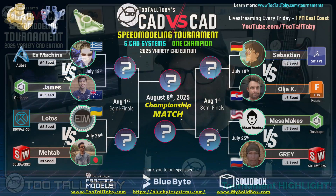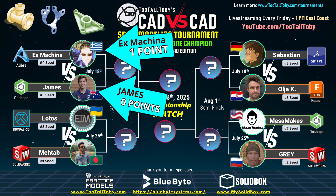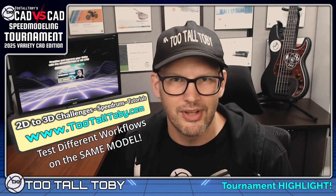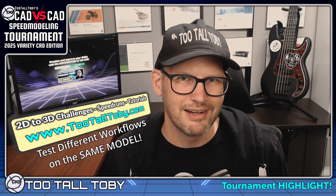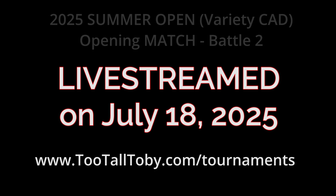Well, in the previous battle in this matchup, we saw Ex Machina create some geometry using a feature pattern, and we saw James create some geometry using a sketch pattern. And spoiler alert, in this upcoming battle that we're about to watch, we're going to see the same thing. One of our runners is going to create the geometry using a sketch pattern, and one using a feature pattern. Let me know down in the comments what you think about this model and this battle, and be sure to come back for the next CAD versus CAD battle.